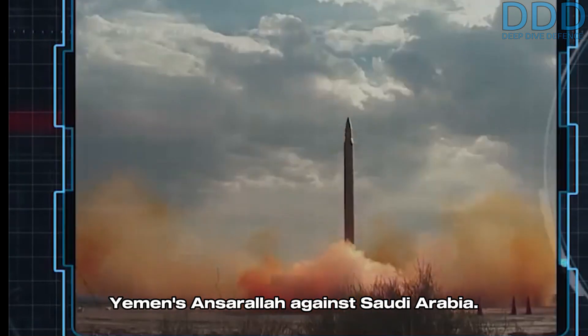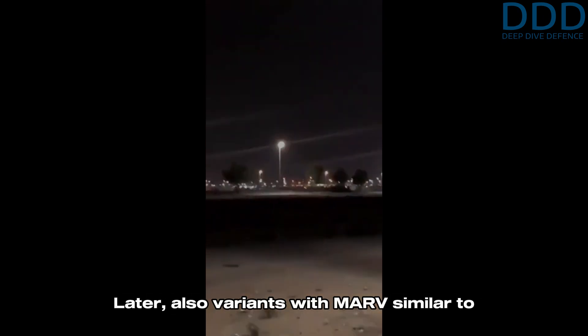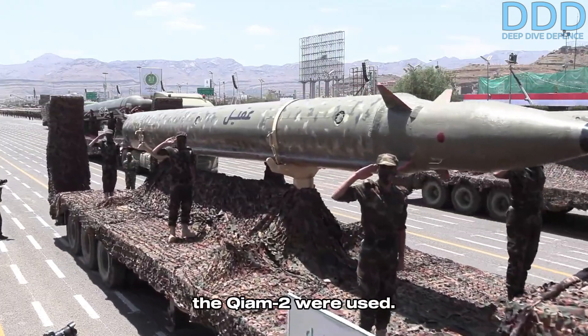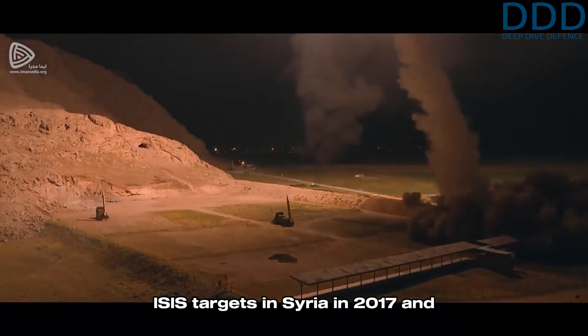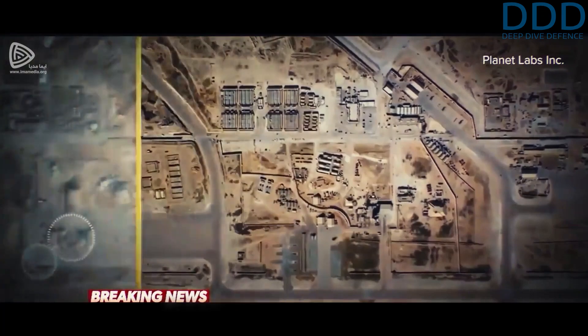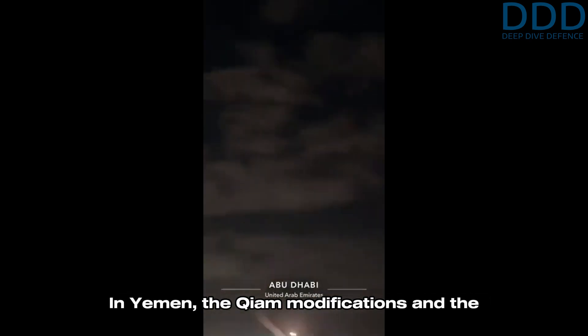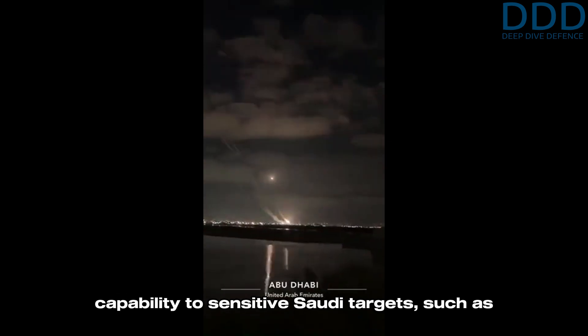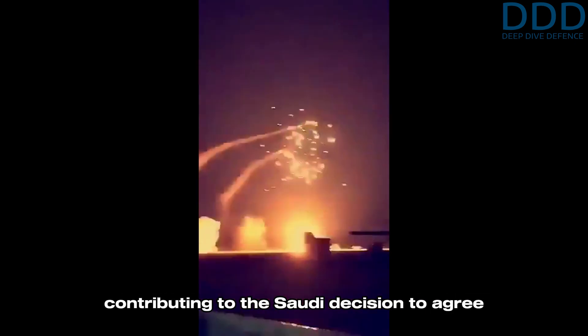Operationally, the Guillaume has been used by Yemen's Ansarallah against Saudi Arabia. Initially, Scuds provided by the People's Republic of Korea in the past were modified with Guillaume features to strike Saudi Arabia's capital, Riyadh. Later, variants with MARV similar to the Guillaume-2 were also used. Iran first used Guillaume ballistic missiles against ISIS targets in Syria in 2017, and against the US-operated base Ayn al-Assad in Iraq in 2020 during retaliation strikes for the assassination of General Qasem Soleimani. In Yemen, the Guillaume modifications and the capability to strike sensitive Saudi targets, such as the capital city, are seen as events contributing to the Saudi decision to agree to a ceasefire.